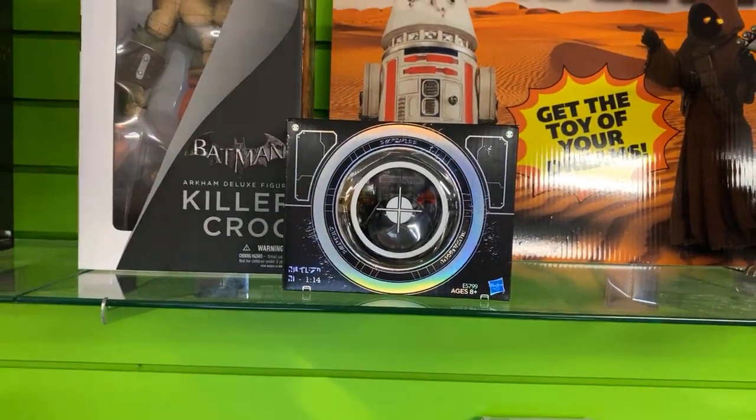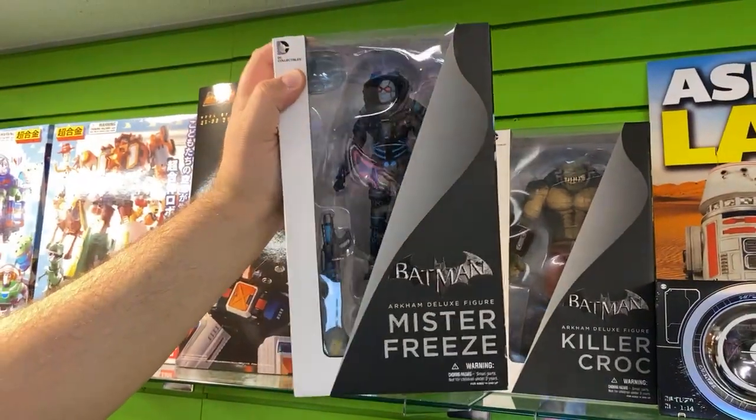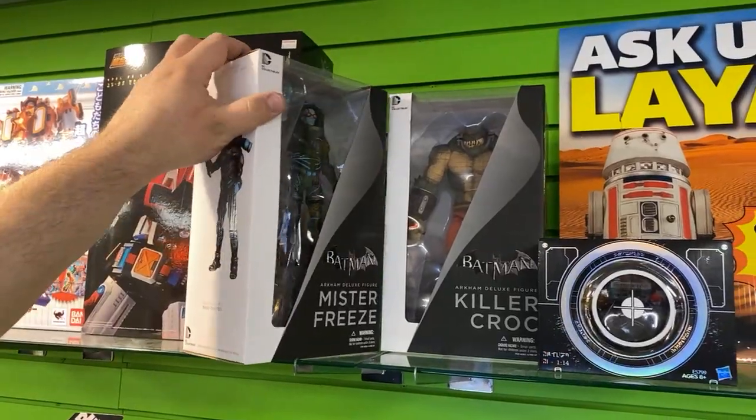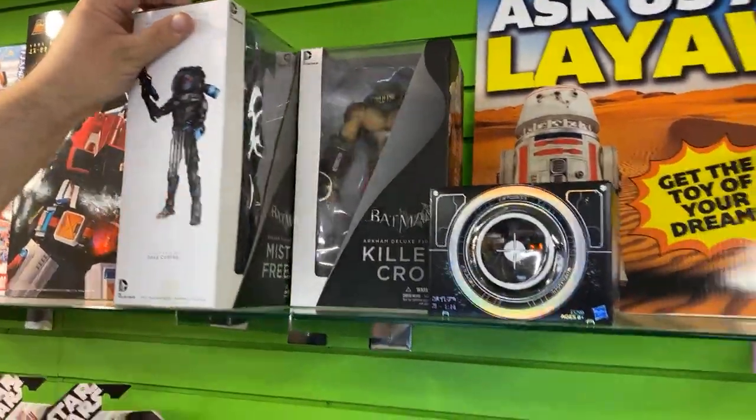Is this a refractor? Yes, it's a special refractor. This one's a really good piece, guys. Dallas Vintage Toys, we've got one for you — I'm going to take it.